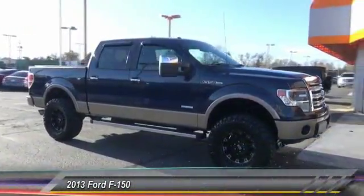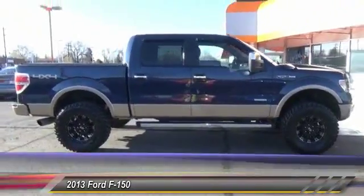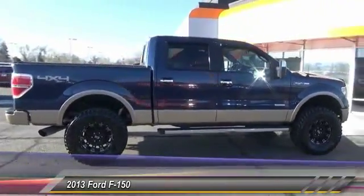The 2013 F-150. A Ford F-150 knows how to handle any situation. It's built to follow orders. No whining.